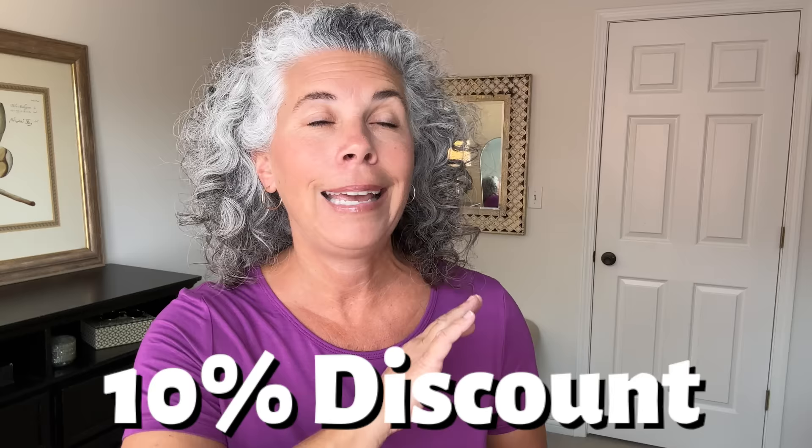GYS Pajamas has been kind enough to give me a discount code just for my viewers, only available on Amazon. All the details are in the description box — I believe you get a 10% discount on anything from GYS that you buy, so check the description for specifics. And Mother's Day is around the corner — pajamas are the best gift to give a woman: your mother, your daughter, your best friend, your neighbor, your sister-in-law, your daughter-in-law.